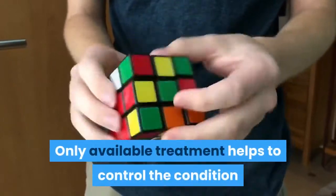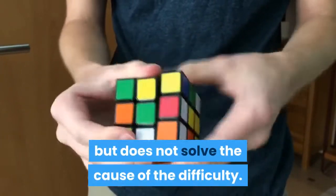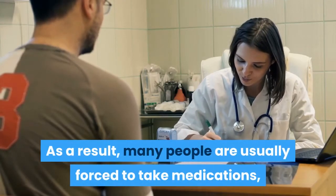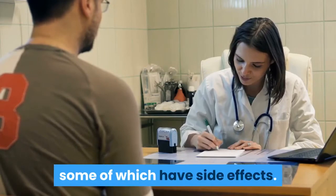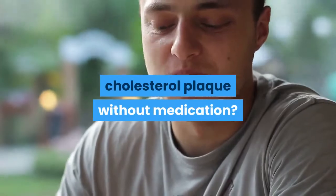Only available treatment helps to control the condition but does not solve the cause of the difficulty. As a result, many people are usually forced to take medications, some of which have side effects. But did you know that there is a natural way to remove cholesterol plaque without medication?